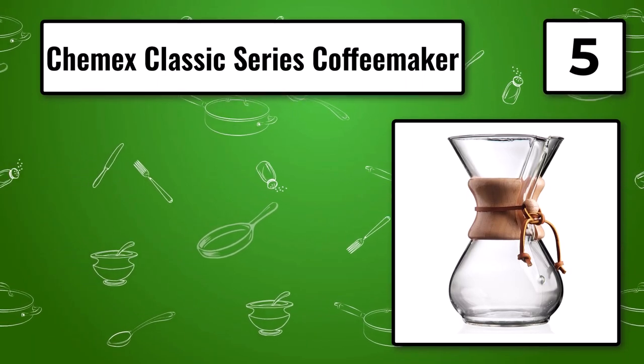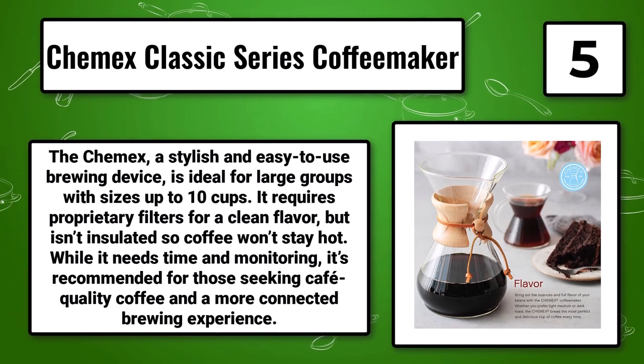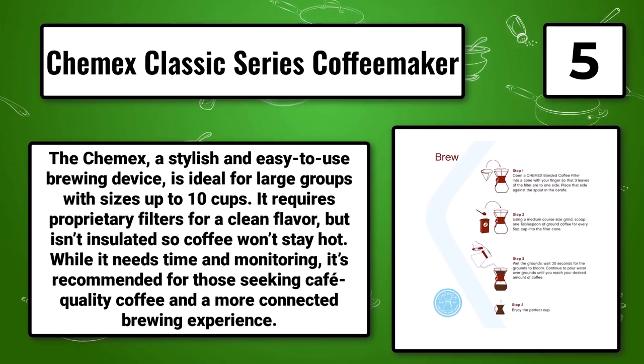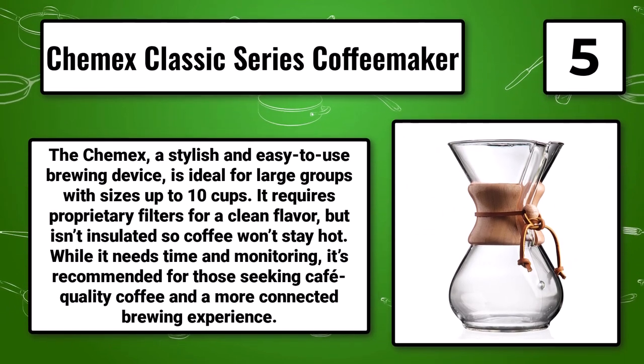Number 5: The Chemex Classics Series Coffee Maker. The Chemex is a stylish and easy-to-use brewing device, ideal for large groups with sizes up to 10 cups. It requires proprietary filters for a clean flavor, but isn't insulated so coffee won't stay hot. While it needs time and monitoring, it's recommended for those seeking cafe-quality coffee and a more connected brewing experience.